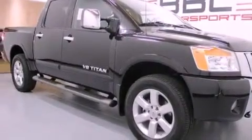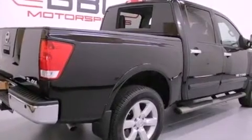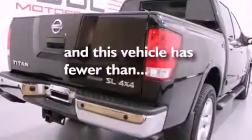Additional features include a full-size spare tire, an anti-lock braking system, side-curtain airbags, a home-link feature, and this vehicle has fewer than 10,000 miles on the odometer.